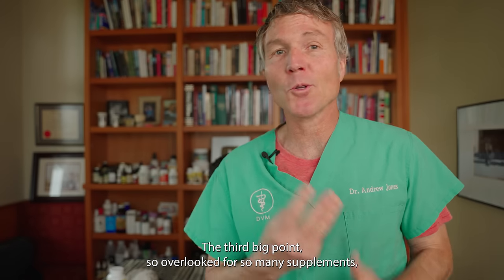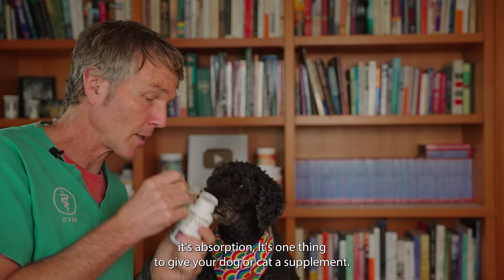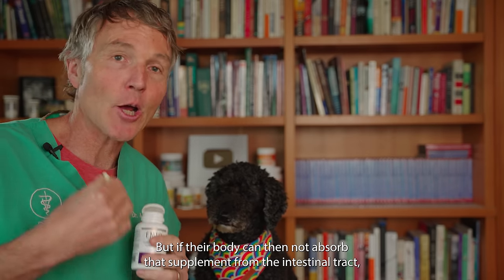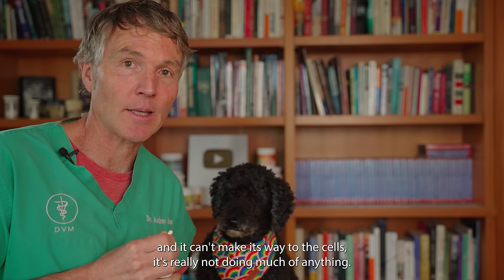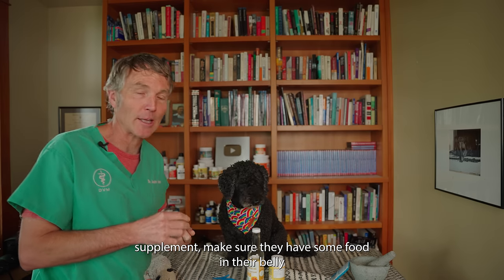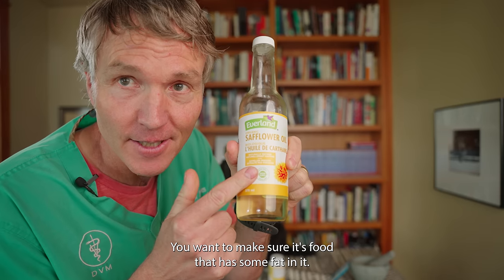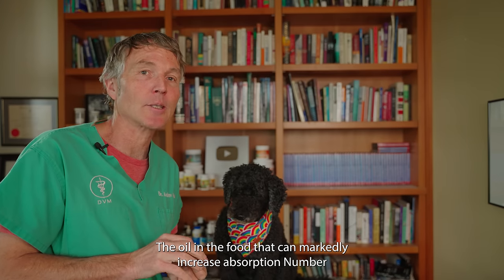The third big point — and one that's a problem for so many supplements — is absorption. It's one thing to give your dog or cat a supplement thinking it's going to do so many great things for them, but if their body cannot absorb it in the intestinal tract and it can't make its way to the cells, it's really not doing much of anything. Before you give your dog or cat an essential fatty acid supplement, make sure they have some food in their belly — and in particular, food that has some fat in it. That fat in the food can markedly increase absorption.